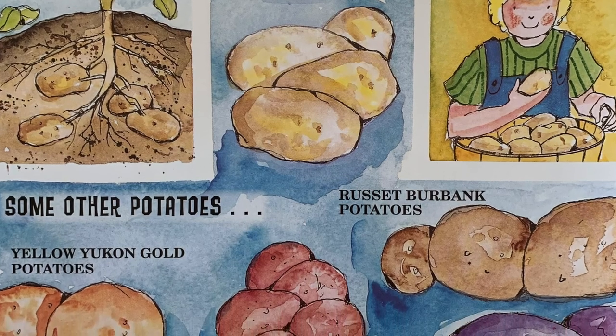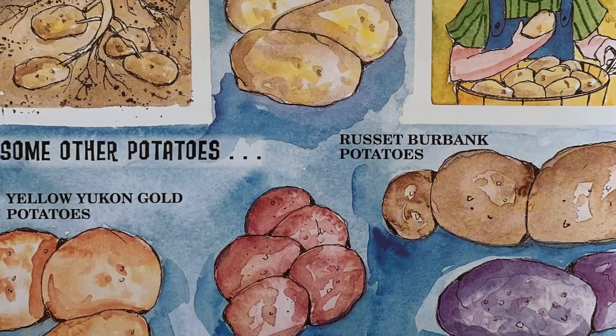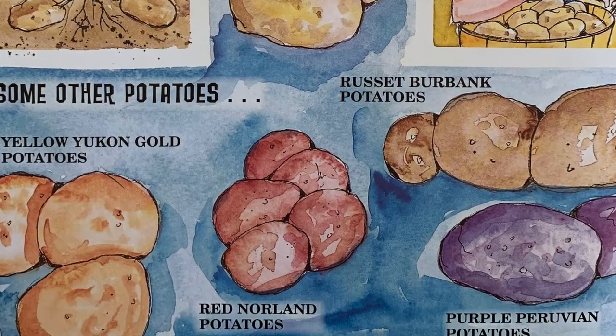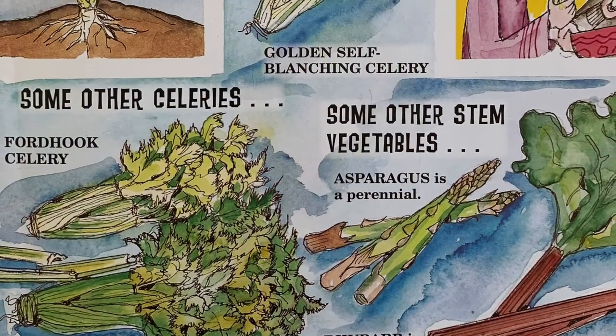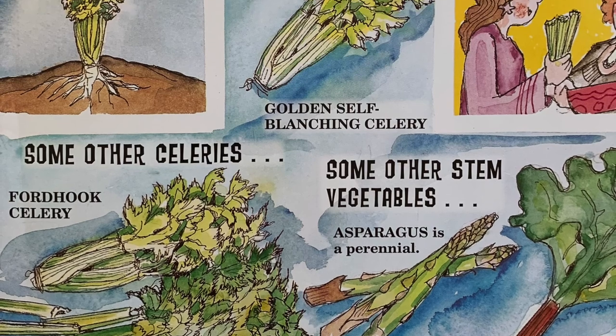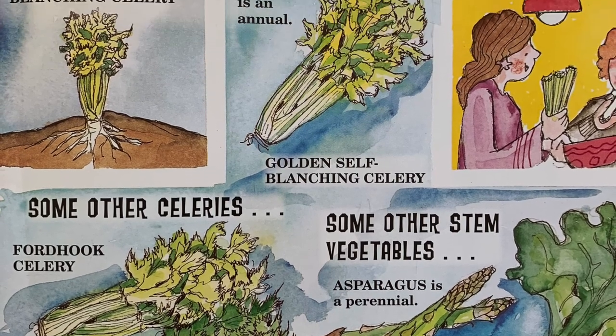Tuber Vegetables. The edible part of these vegetables, the tuber, grows beneath the ground. Stem Vegetables. The stems of these vegetables are eaten. Some stem vegetables are perennials.